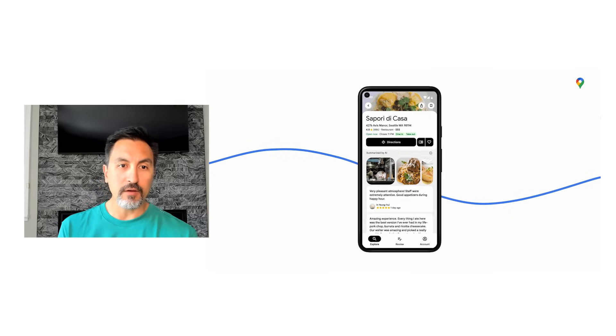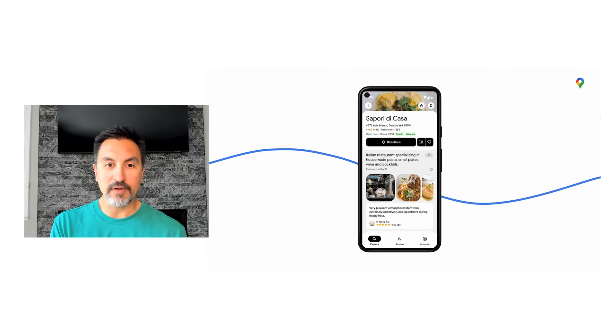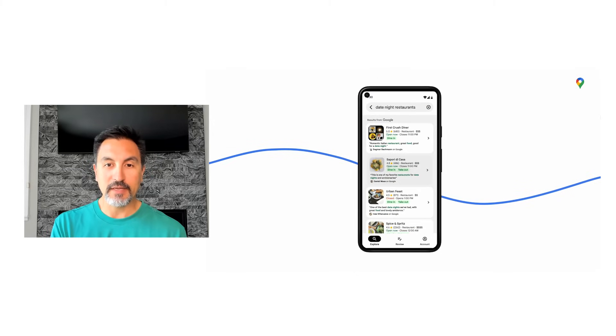At Google I.O., we also announced that we're bringing the capabilities of our Gemini model to the Google Maps Platform, starting with the Places API. We are taking our rich information about more than 250 million businesses and places and combining that with Gemini's generative functions to create helpful summaries of places and geographic areas that can be shared right in your apps and websites. These summaries are created using the Gemini model to analyze place information and insights from the Google Maps community of over 300 million contributors, helping you display the most up-to-date information possible in a fresh new format.